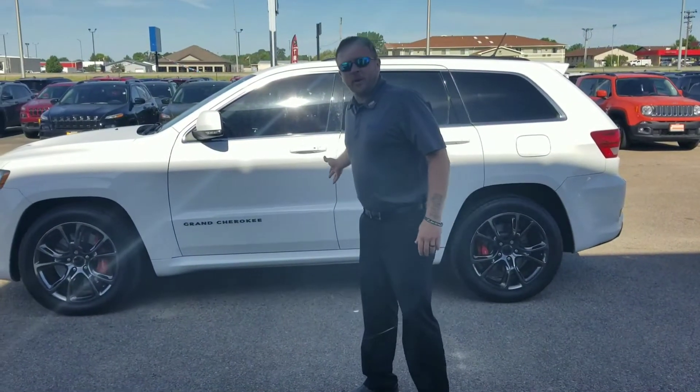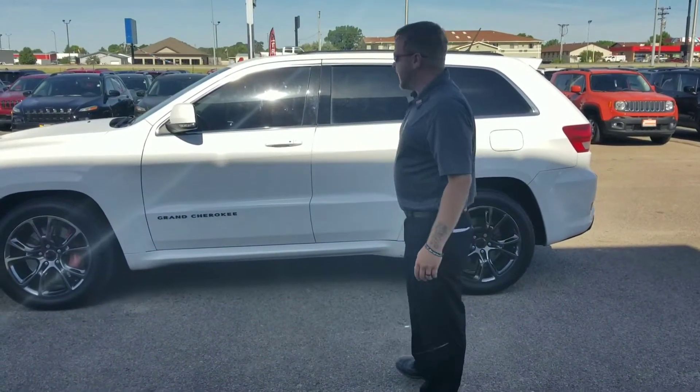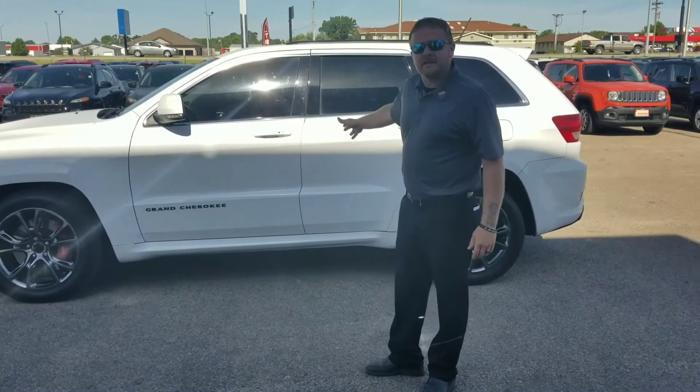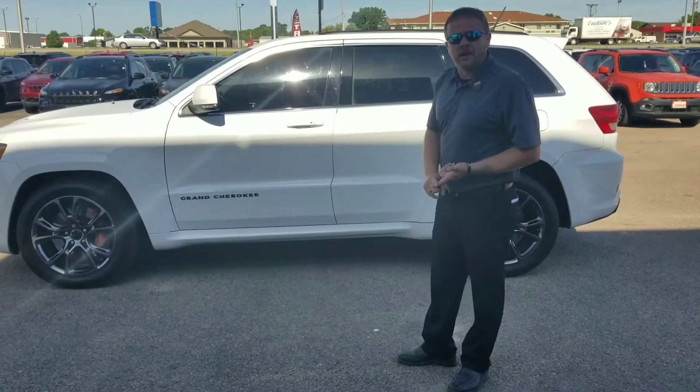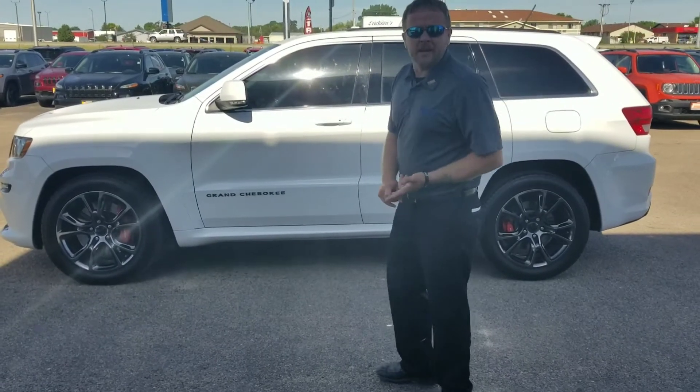Jason at Janssens, wanted to point out this SRT Grand Cherokee we have on the lot here. It's a 2013 with just 56,000 miles, it's a one owner, came local from here in North Platte.